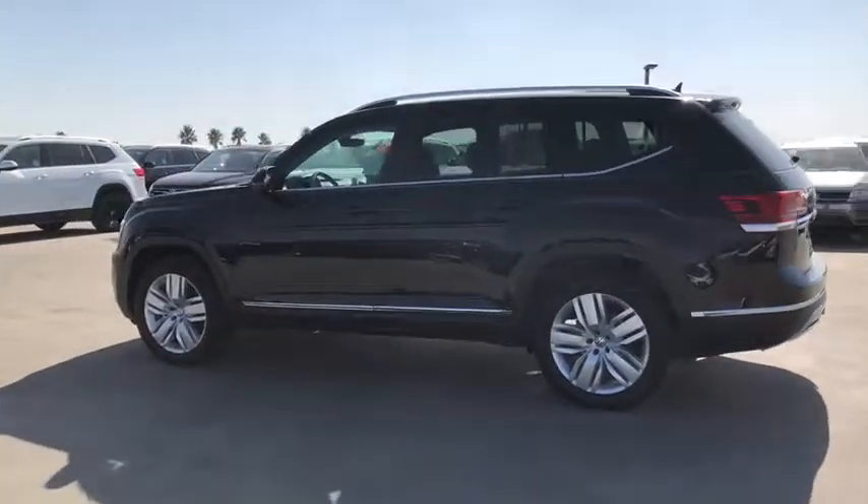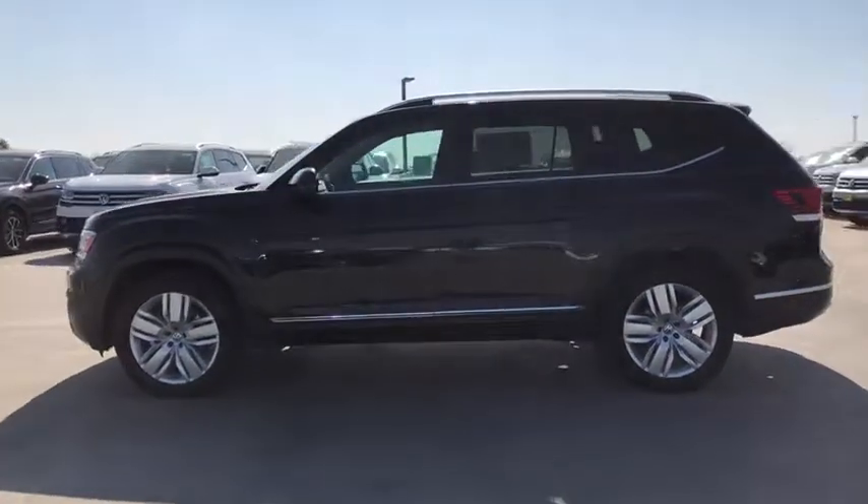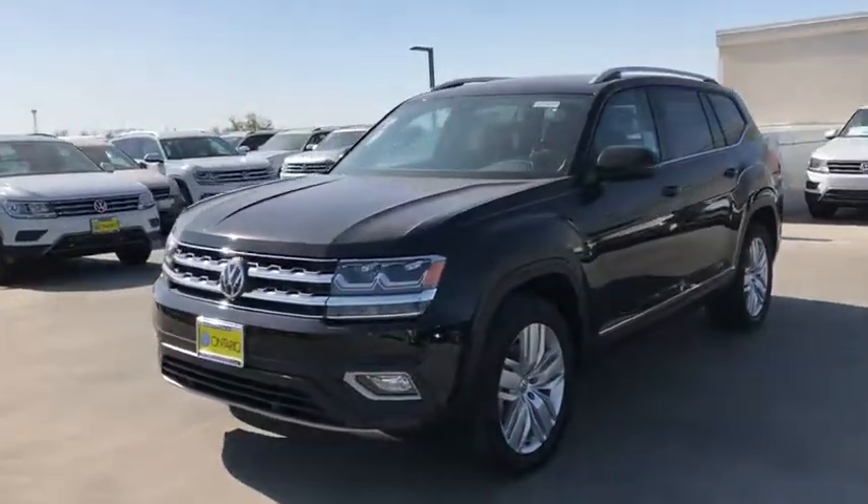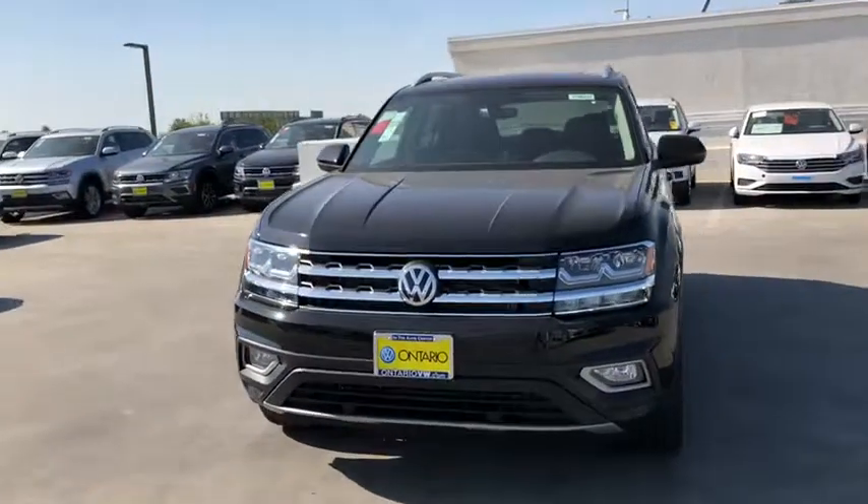Stability control, remote engine start, anti-lock braking system, traction control, power liftgate, power passenger seat, navigation system, steering wheel audio controls, keyless entry.